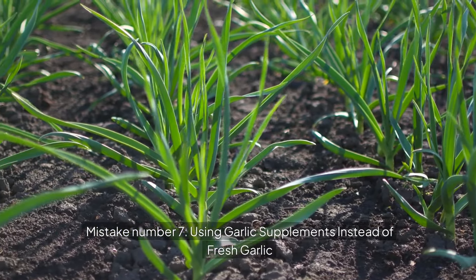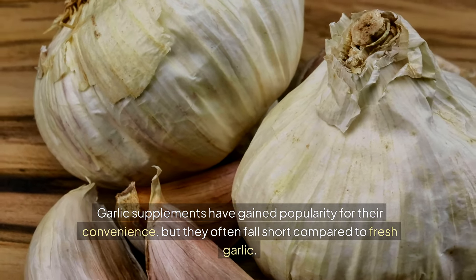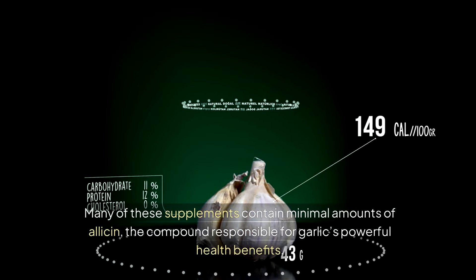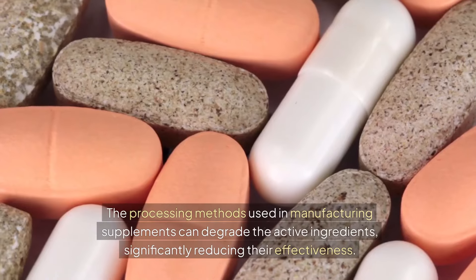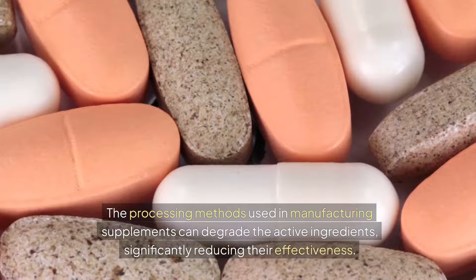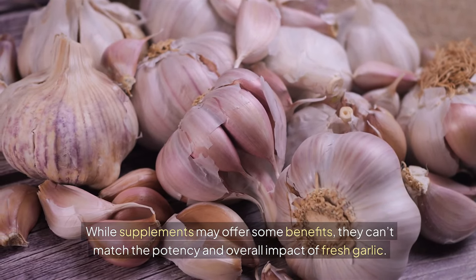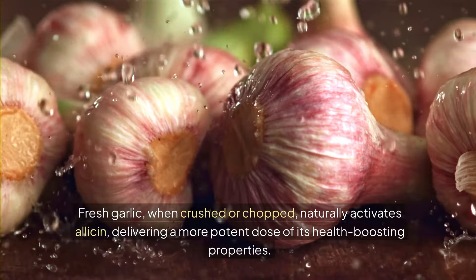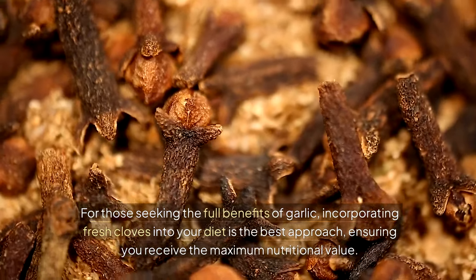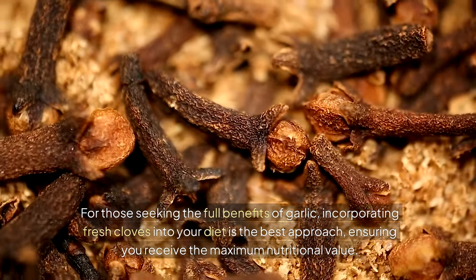Mistake number seven: using garlic supplements instead of fresh garlic. Garlic supplements have gained popularity for their convenience, but they often fall short compared to fresh garlic. Many of these supplements contain minimal amounts of allicin, the compound responsible for garlic's powerful health benefits. The processing methods used in manufacturing supplements can degrade the active ingredients, significantly reducing their effectiveness. Fresh garlic, when crushed or chopped, naturally activates allicin, delivering a more potent dose of its health-boosting properties.